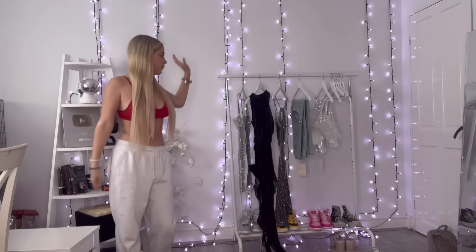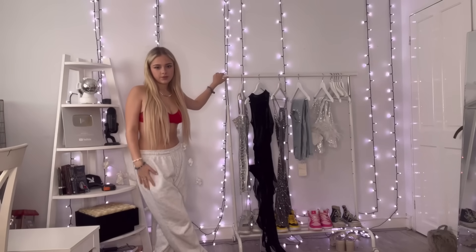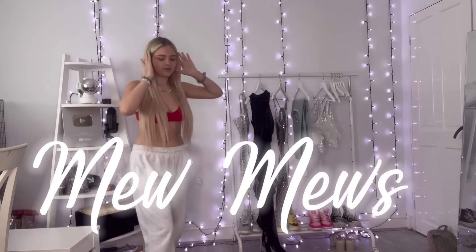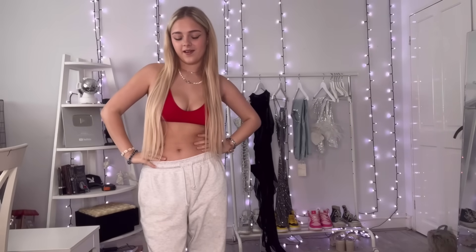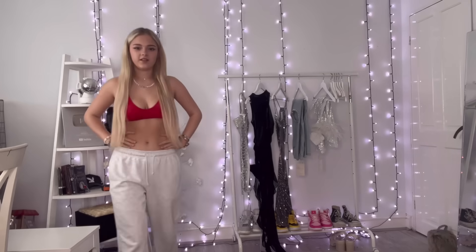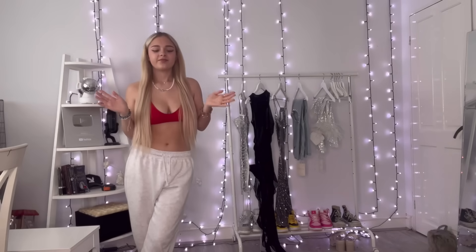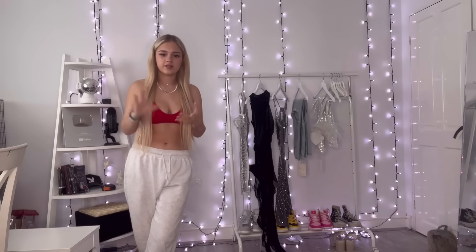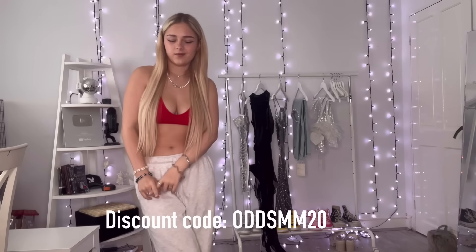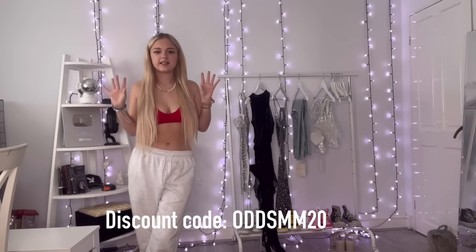Hi guys, welcome back to another YouTube video! Today I've got a different type of haul from Meemuse. If you don't know, get to know — they do like main character outfits, which I thought was a cute little phrase. I do have a discount code for 10% off, I'll put it in the description below, so check that because you may as well get the money off.